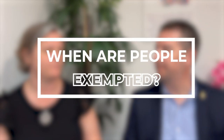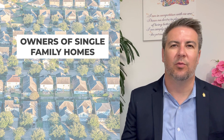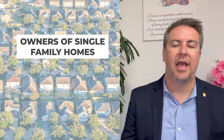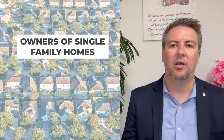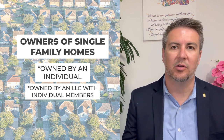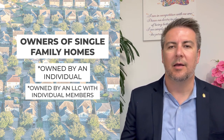In what cases are people exempt from the statewide rent control? The exemption applies to owners of single-family homes — one to two units. If it's a two-unit, they need to reside in one of the units. Those need to be owned by an individual, or it can be an LLC that only has individual members and no corporate members. Anything like a REIT or a corporation that owns rental properties would not be able to take advantage of the exemption, but the majority of single-family and duplex homeowners are able to take advantage of that exemption.